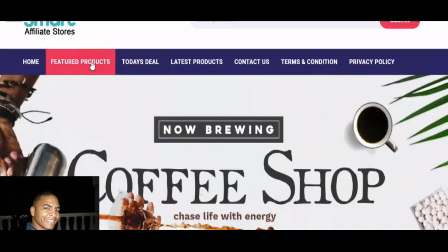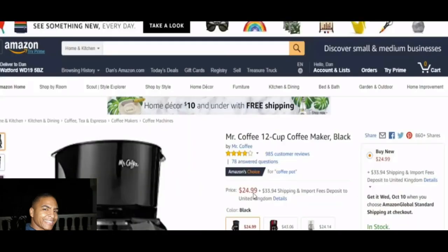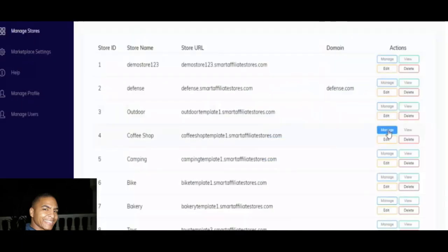If you go into featured products and click on something like a Mr. Coffee coffee maker, it brings you over to the Amazon page. It presents items to your customer as if they're on the Amazon site itself. These are all integrated with your affiliate link, so anytime someone clicks on any of these items to purchase, you get paid the commissions from Amazon or any of the other integrated affiliate networks. This platform also integrates with digital products, not just physical ones.